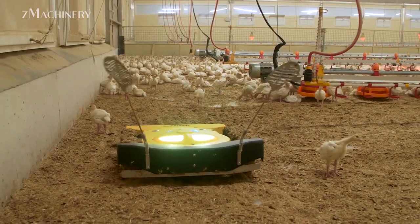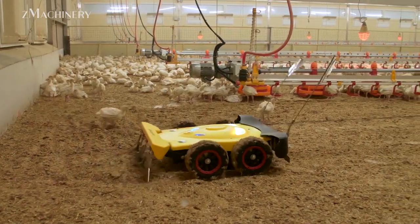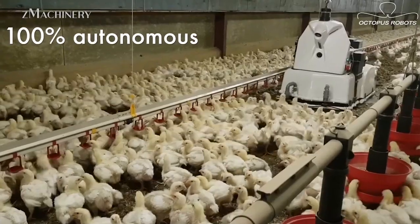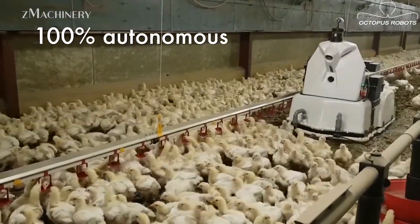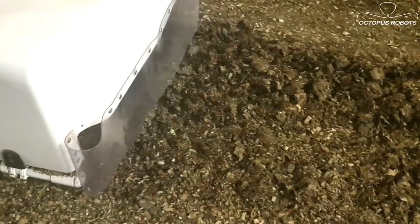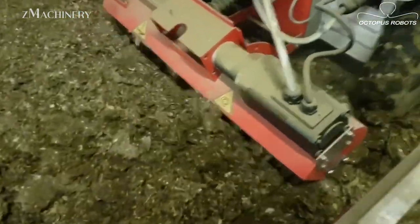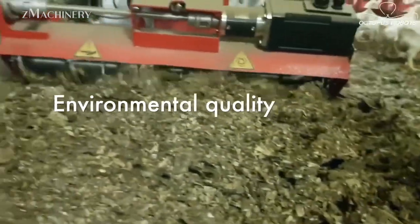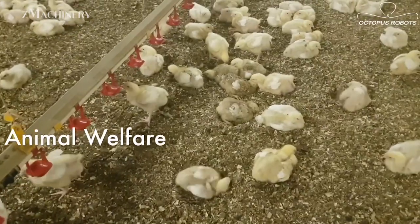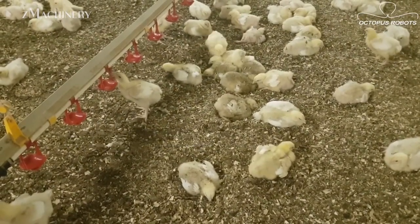As broilers grow, managing the litter becomes critical. Wet litter can lead to ammonia buildup and harmful bacteria, directly affecting the birds' health. That's where Octopus PoultrySafe and its scarifier system come into play. These robots are equipped to turn and aerate the bedding material, preventing compacted wet litter, lowering ammonia emissions, and reducing the risk of footpad dermatitis. The PoultrySafe model can also disinfect the environment during downtime, improving biosecurity between production cycles. These functions are essential when managing houses that contain tens of thousands of birds, ensuring a safe and healthy growth environment.